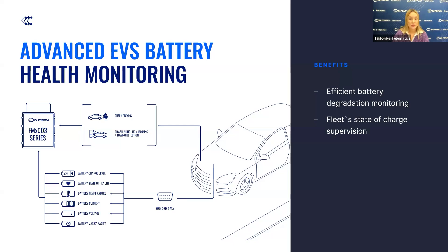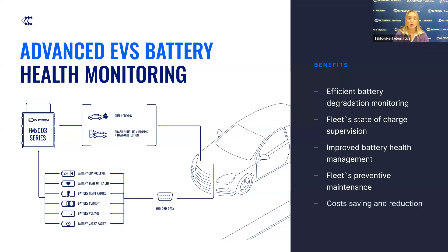Maintain comprehensive oversight of the entire fleet's state of charge, enabling better planning and optimization of charging schedules to ensure vehicles are always ready for use. Monitor battery charge state and level to optimize charging practices and prolong battery life. Early detection of potential issues through state of health and temperature monitoring helps schedule timely maintenance, avoiding costly repairs, and lowering maintenance costs to extend the lifespan of EV batteries, resulting in significant cost savings over time.